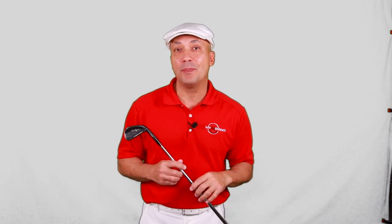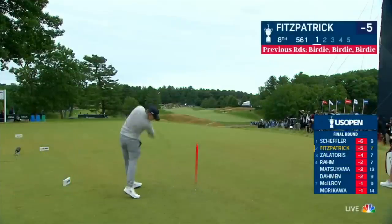I loved watching Matthew Fitzpatrick win the U.S. Open, and he had a wonderful episode on The Full Swing that came out not that long ago. But did you know he has a throwback golf swing?